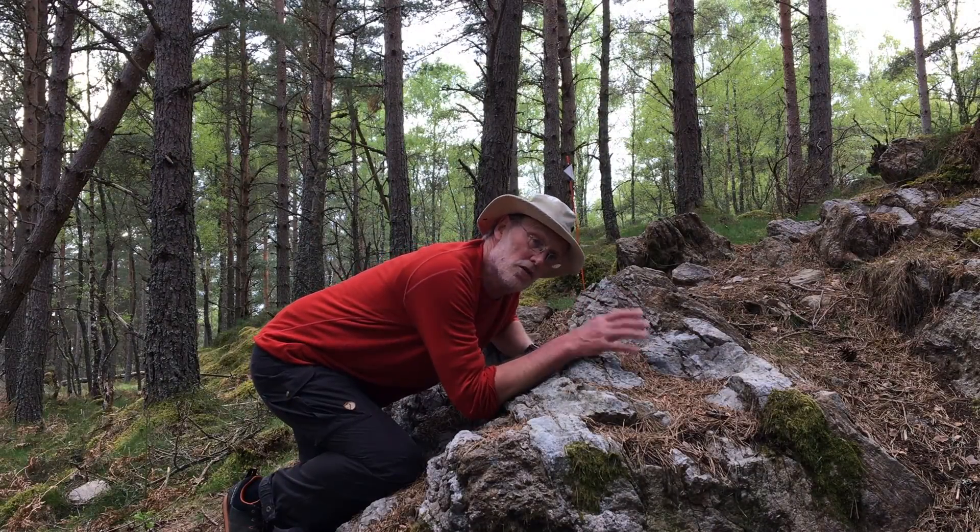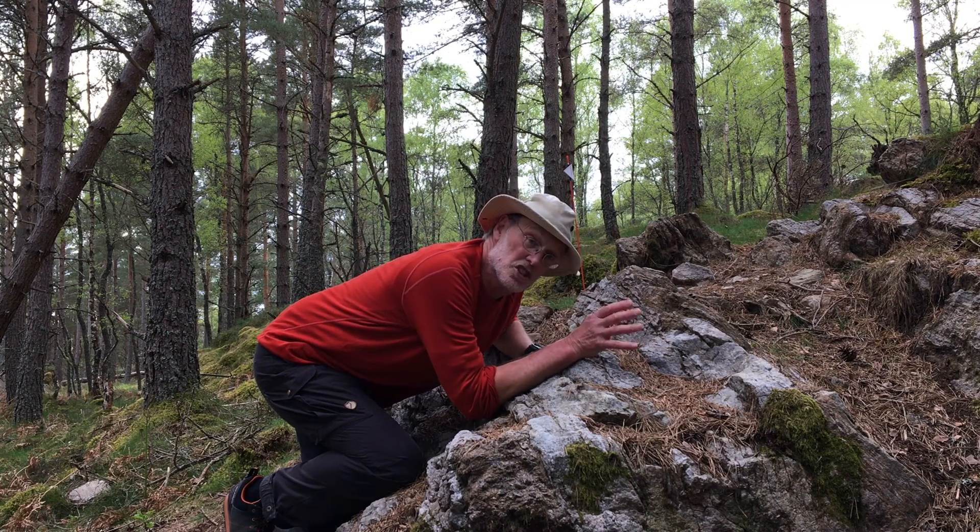Let's continue along our ridge line now to just above the village of Dinit — a place called Scar Hill. It's a really important site that takes these migmatites to the next level.